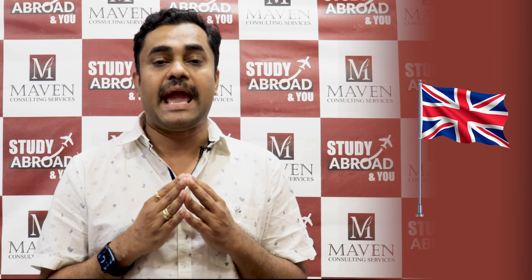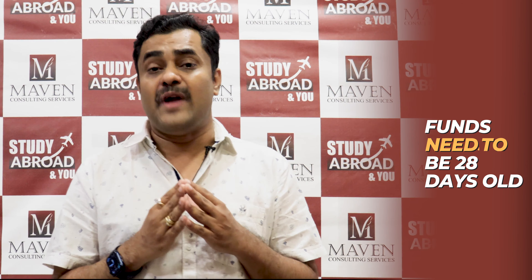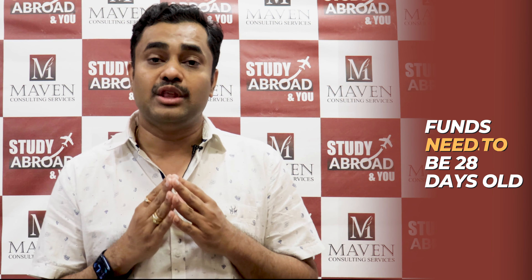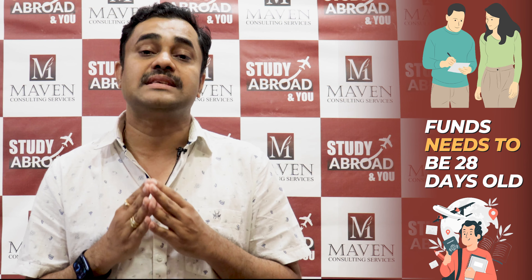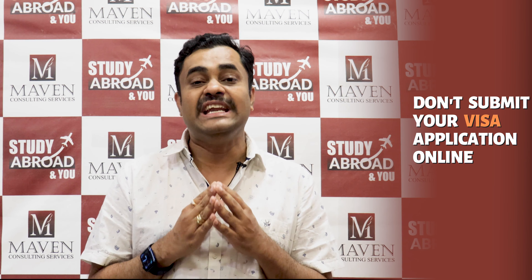The UK embassy has clear-cut instructions that the funds need to be 28 days old. They are not very particular about the source of funds coming into the account, but if the funds in the form of savings bank accounts are shown either in the applicant's name or in the parent's name, then the funds have to be 28 days old. The total cost of education along with living expenses — if that total amount is available as a cash balance in a savings bank account, it needs to be 28 days old.